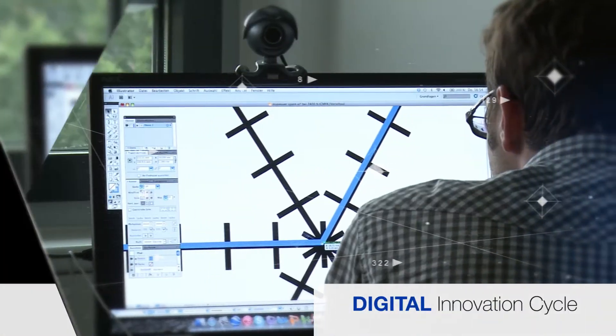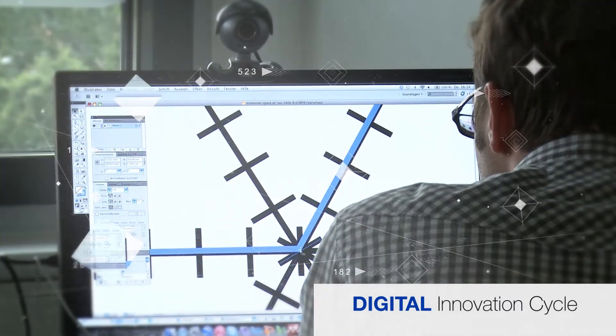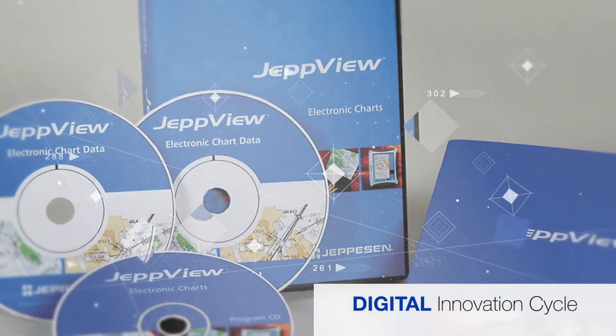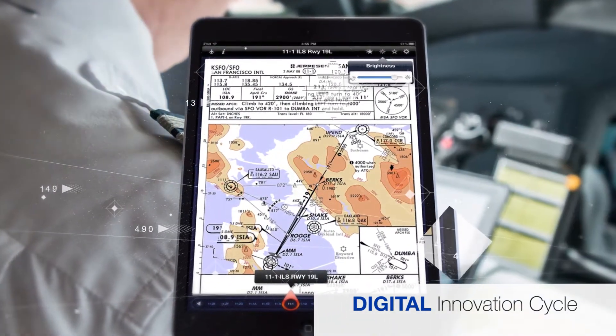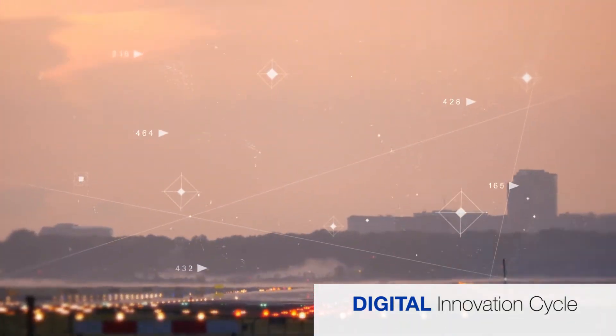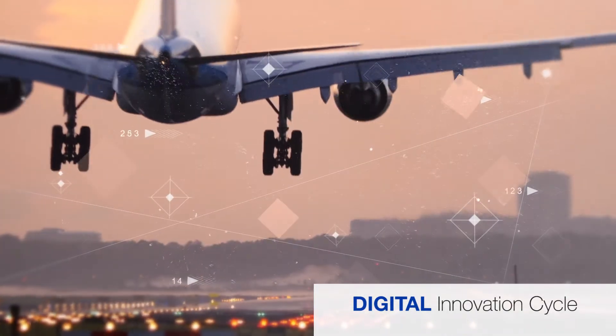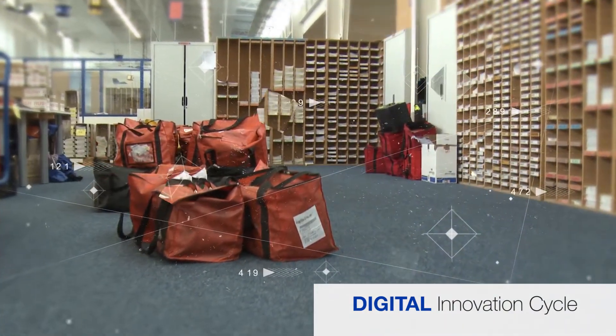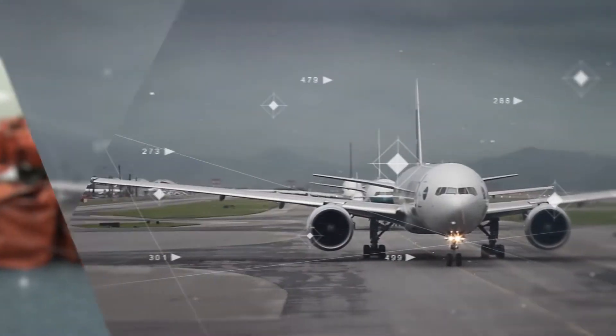In the 90s, Jeppesen launched the movement from paper to digital with the industry's first electronic terminal charts and later the first mobile EFB. Airlines reduced administration costs and could supply their pilots with aeronautical information faster and easier than ever before. They saved millions in fuel cost as heavy flight bags disappeared from the flight deck.